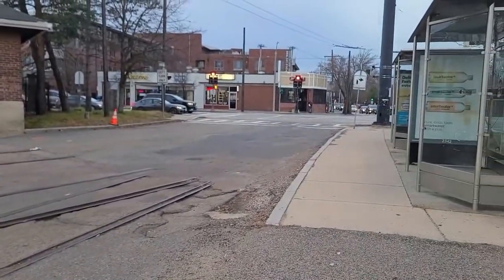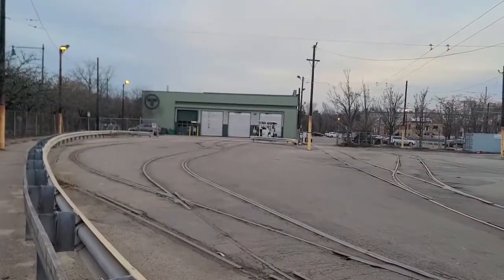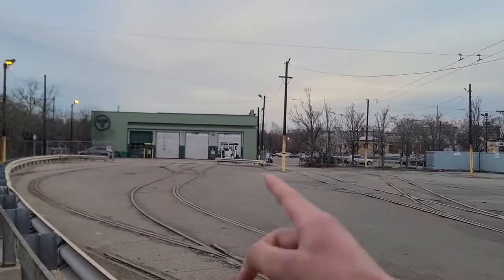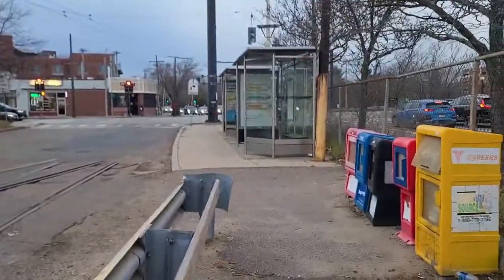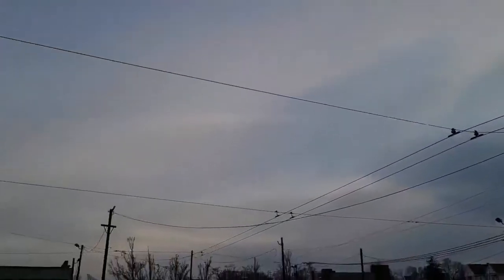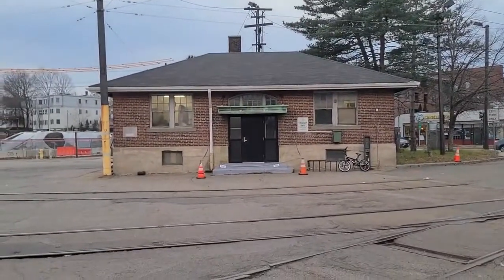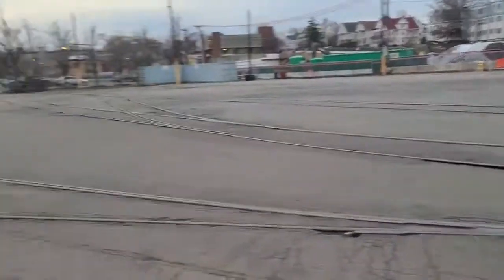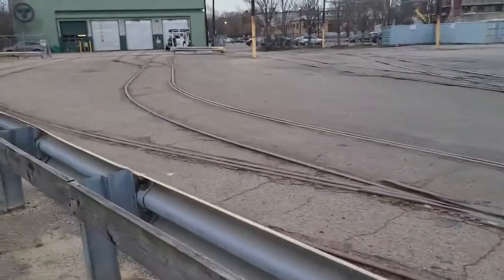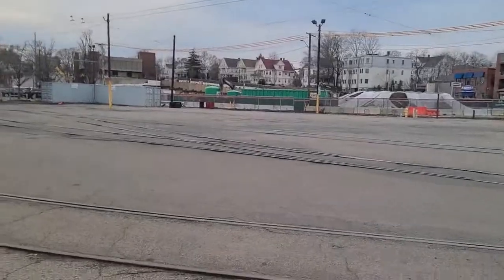These are the little tracks they used to have. I believe this was the old shed where they kept the cars and then sent them out, and this is the first stop right here. I can't believe I'm all the way here to see this place.